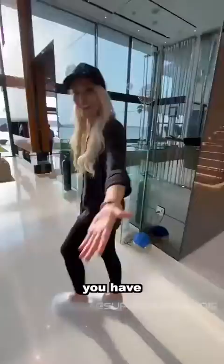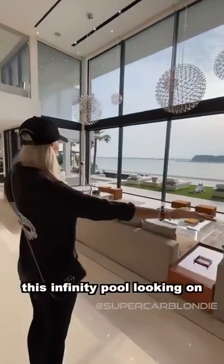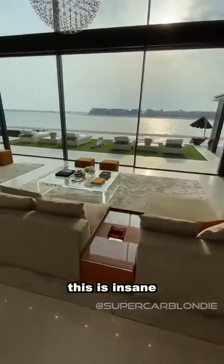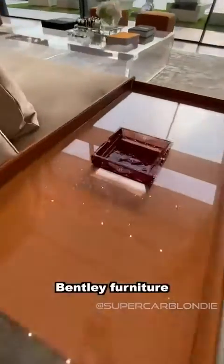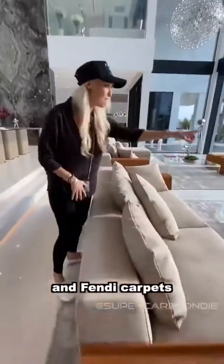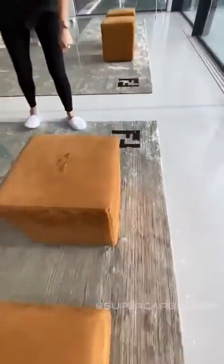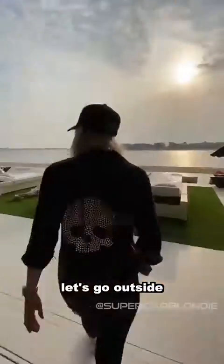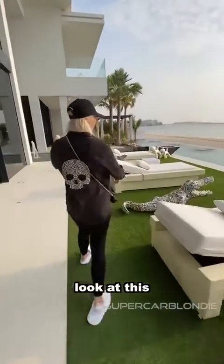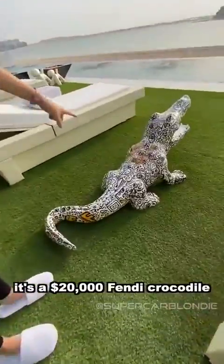You have this infinity pool looking onto the palm view — this is insane. Bentley furniture: this is half a million dollars worth of Bentley and Fendi furniture. Look how massive this pool is; this is a $20,000 Bentley item.